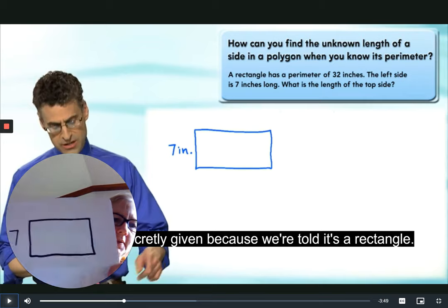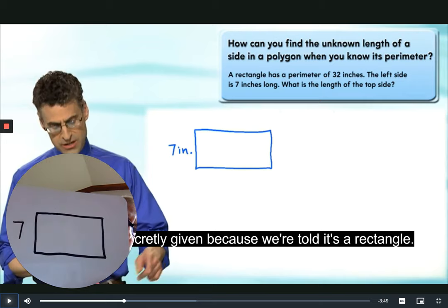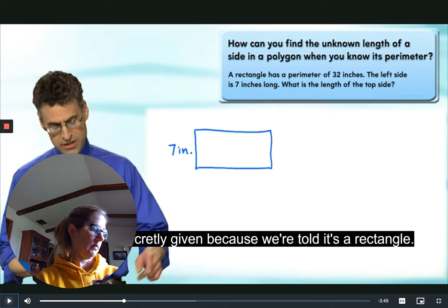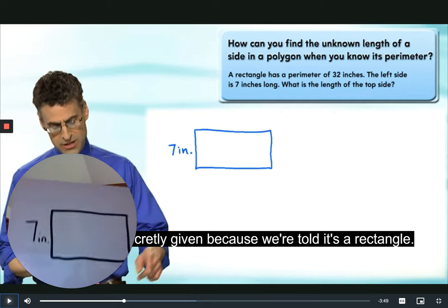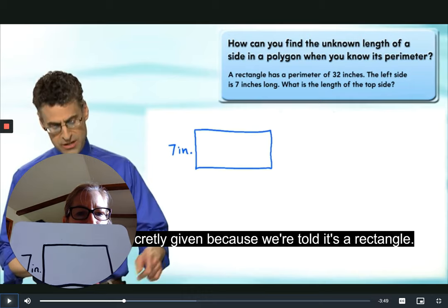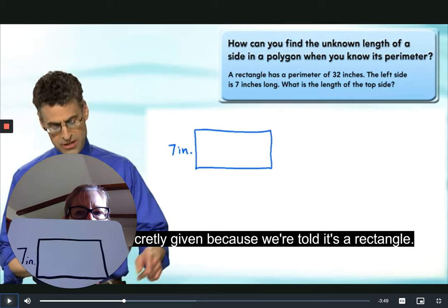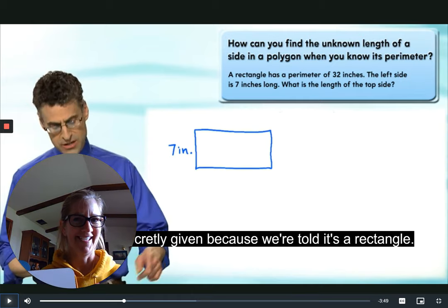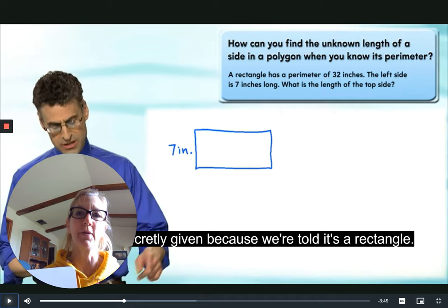I made my rectangle. You can see I labeled my short side the same as he did — seven inches. We know it's a rectangle and the left side is seven inches. What do we know about the entire perimeter? What did Professor Berger tell us about the whole perimeter? The whole perimeter is 32, so for perimeter man to run around the whole outside he would have to run 32 inches.